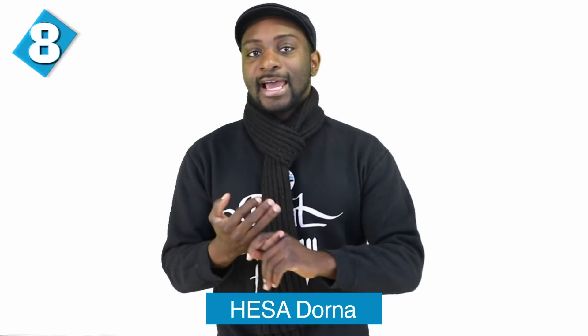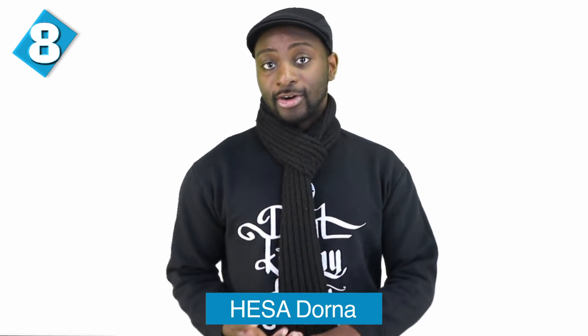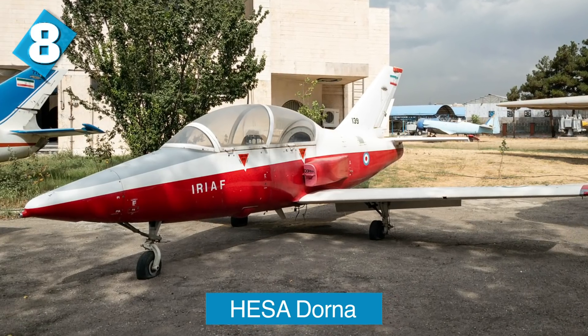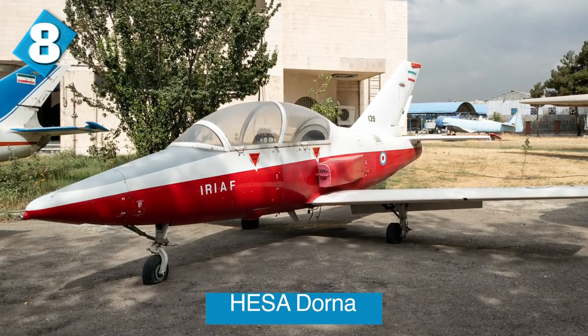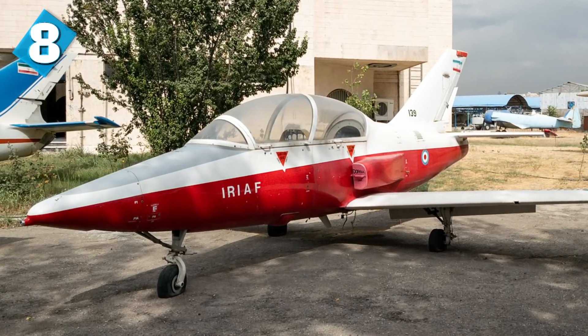The Hesa Dorna is at number 8. The Dorna is a jet-powered Iranian trainer aircraft. The aircraft was first publicized in 1999 when the Iranian Air Force General at the time claimed that a locally designed Dorna trainer aircraft had begun production. More specifically, this is a light trainer and it was introduced into service on January 1st of 2006.